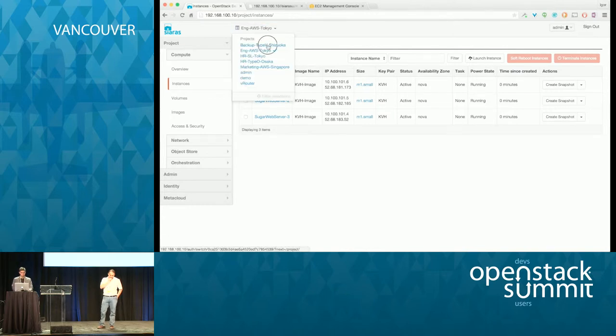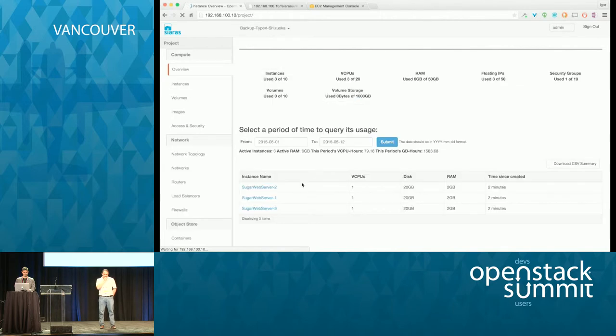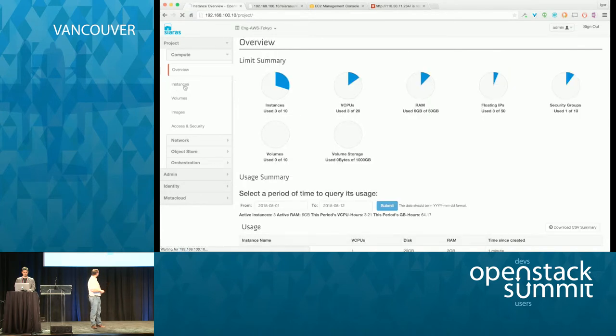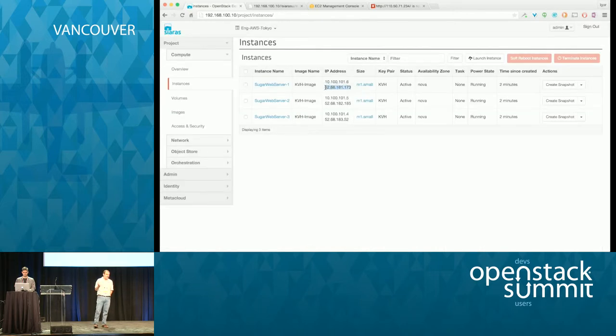Going back to the VMware instance, we see the three different instances up and running. In the instance view, we have the same footprint running inside VMware. There's a private and a public address assigned to each of these servers. Pulling back to AWS — common view, same Heat script created it, the addresses are different of course.